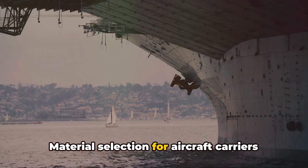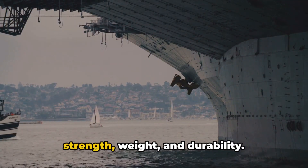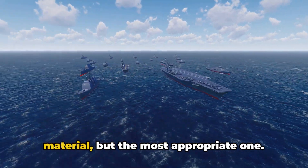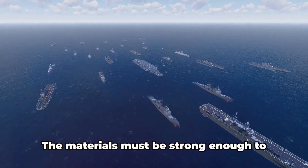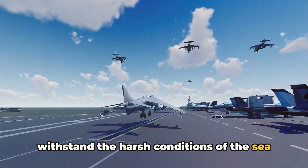Material selection for aircraft carriers is both a science and an art — a balance of strength, weight, and durability. It's not about using the strongest material, but the most appropriate one. The materials must be strong enough to withstand the harsh conditions of the sea and the sky.